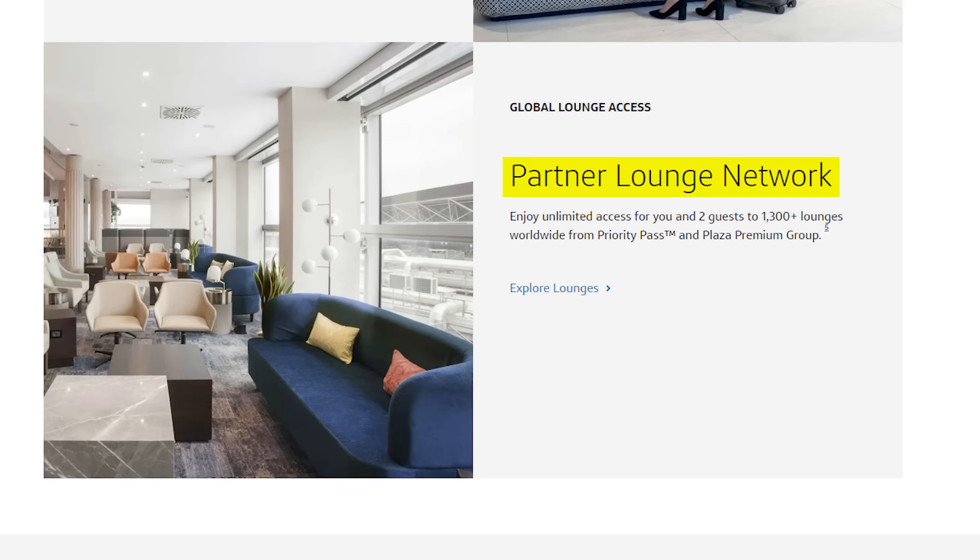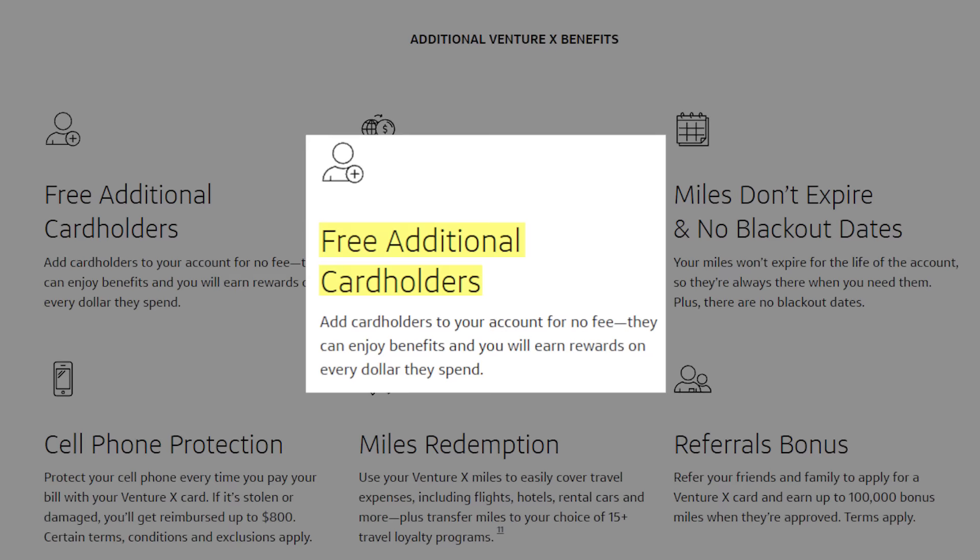One of the biggest perks of this card is the airport lounge access, including unlimited access to Capital One lounges, access to Plaza Premium partner lounges, and a Priority Pass Select membership. Note that the Priority Pass Select membership does not include access to restaurants and spas like the Chase Sapphire Reserve's version does. Card members and authorized users can bring up to two guests to Capital One and Plaza Premium lounges, and unlimited guests into Priority Pass lounges. This card also gives you four free authorized users, each with their own Priority Pass Select membership — a normal membership costs around $300 a year.